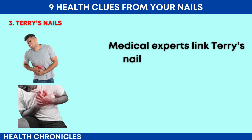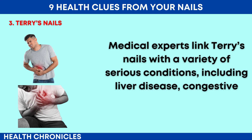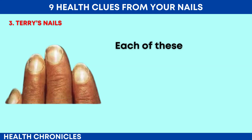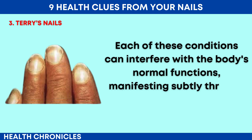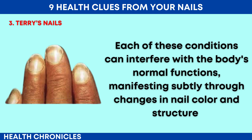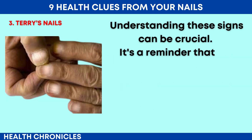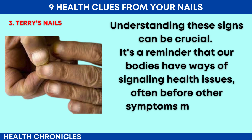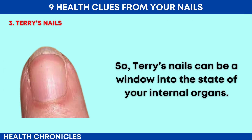Medical experts link Terry's nails with a variety of serious conditions, including liver disease, congestive heart failure and diabetes. Each of these conditions can interfere with the body's normal functions, manifesting subtly through changes in nail color and structure. It's a reminder that our bodies have ways of signaling health issues, often before other symptoms manifest — Terry's nails can be a window into the state of your internal organs.